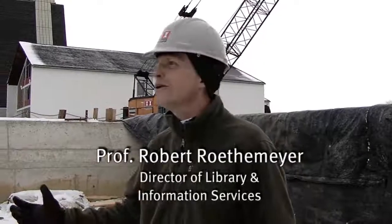Hi, this is Robert Rothmeier, Director of Library and Information Services here at Concordia Theological Seminary in Fort Wayne, Indiana. We thought it'd be a great Christmas present to our donors and friends in the church to have a progress report on the expansion of Walther Library.